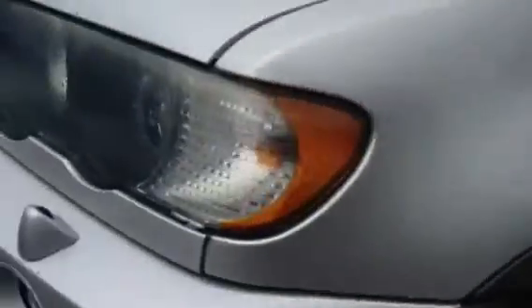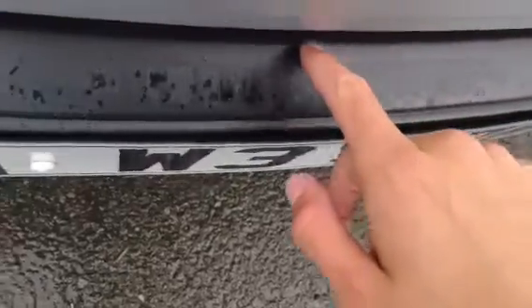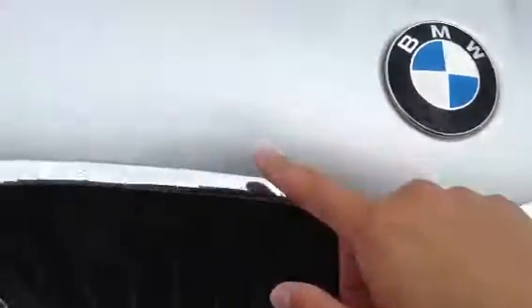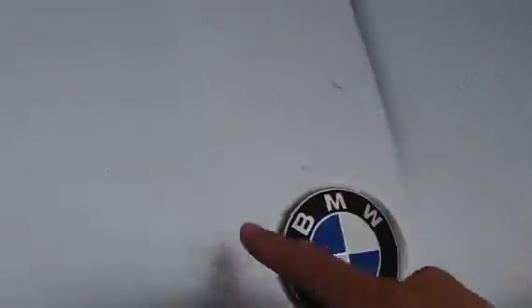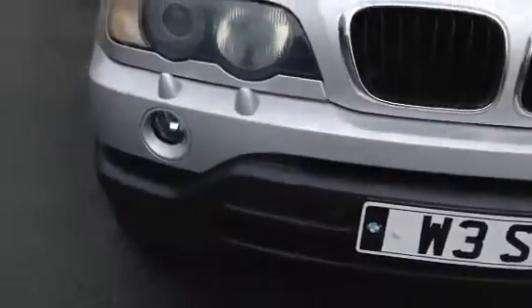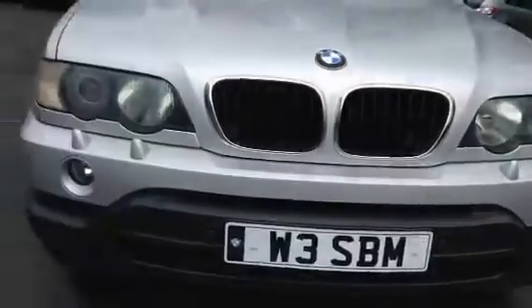Moving around to the front of the vehicle. You have got a bit of a scuff to the plastics — you can see the scratch there. So there's a slight scuff to the front plastics, and a couple of stone chips as well, just one or two dotted around the bonnet. But condition-wise, no signs of any damage to any of the bumpers at all, so it looks in good order.